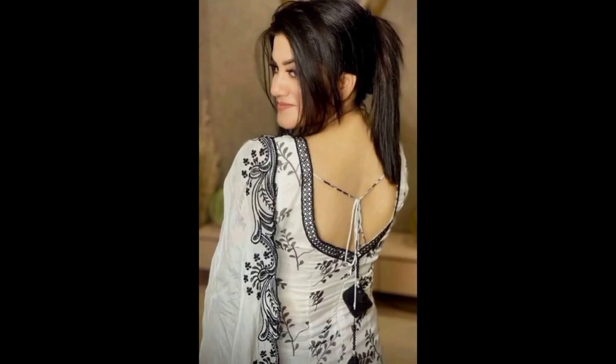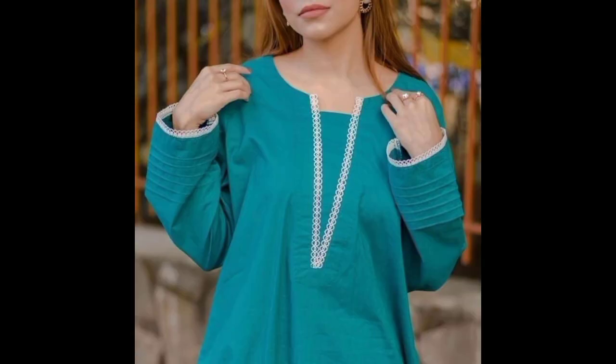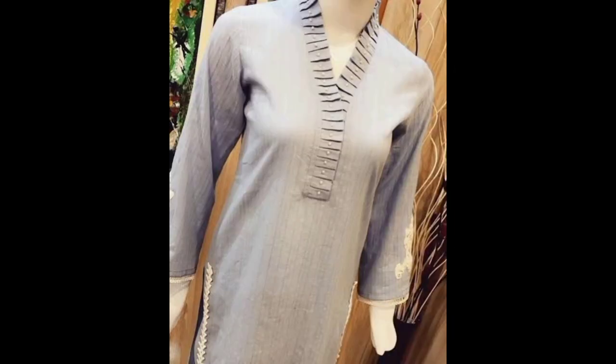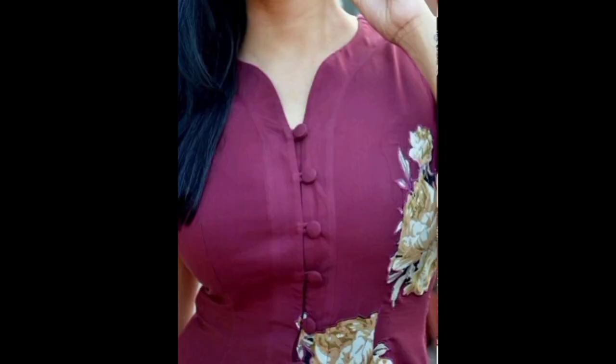Now let's explore the boat neck. This wide neckline runs horizontally, emphasizing the collar bones and shoulders. It's a chic choice for both sari blouses and western tops. You can experiment with contrasting piping or embroidery to add a pop of color.